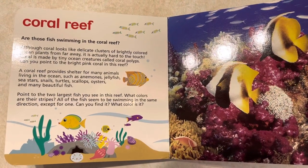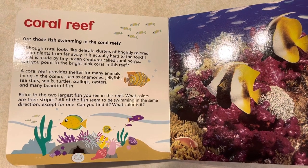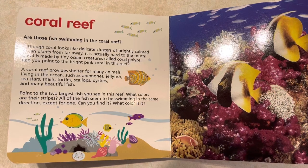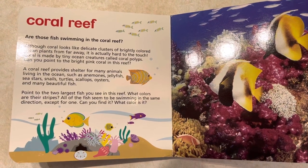A coral reef provides shelter for many animals living in the ocean, such as anemones, jellyfish, sea stars, snails, turtles, scallops, oysters, and many beautiful fish.